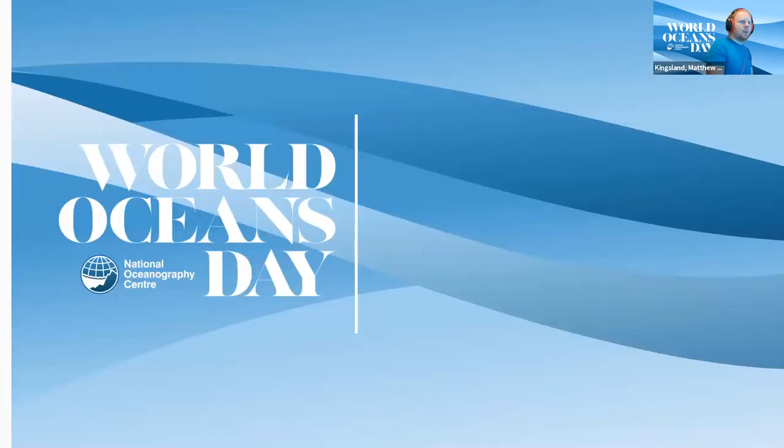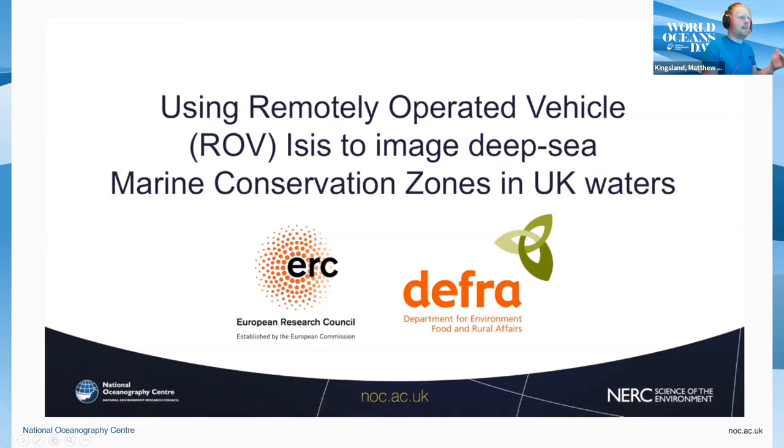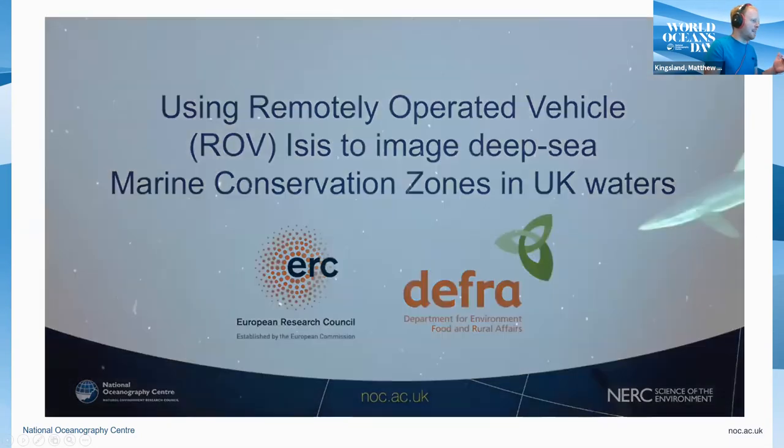That's everything I had to say today. It was a very brief overview covering lots of topics, but I hope it got the message across about how all the different vehicles actually work and hopefully left you with more questions than I answered. I'll now try and answer some of those questions while I stick on more video from ROV ISIS.